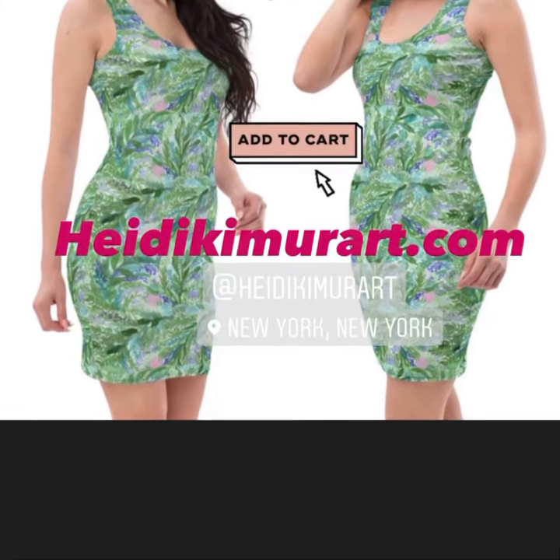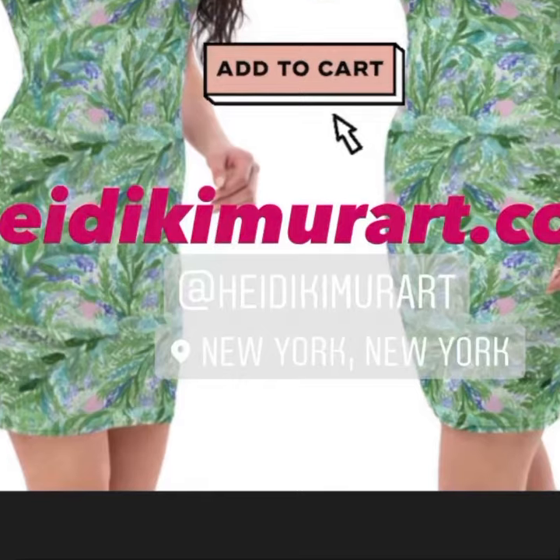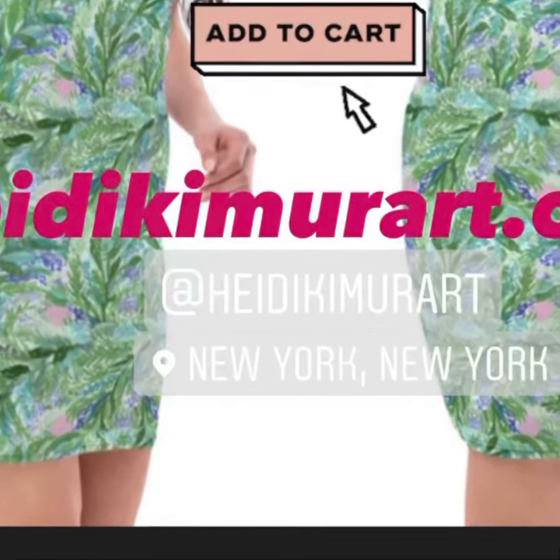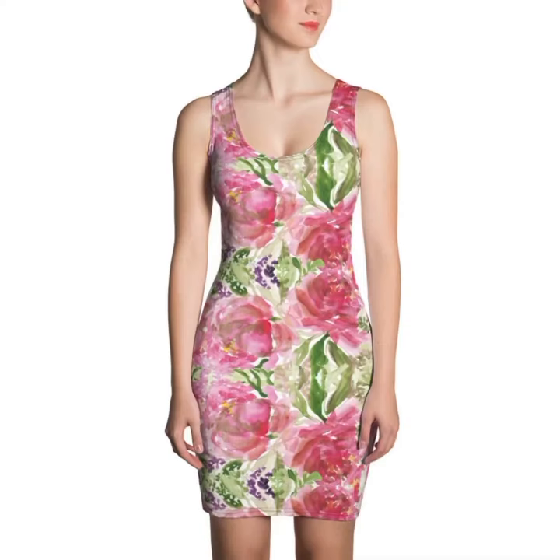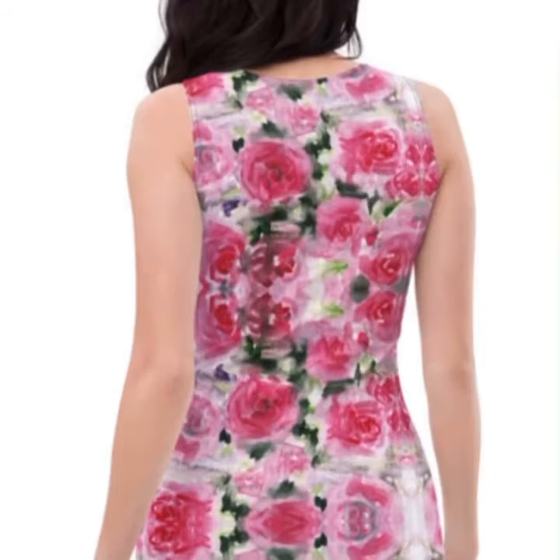Thanks for shopping with us today. Subscribe to our YouTube channel — there are tons of high heels, dresses, and skirts for all you ladies this spring and summer to look your best this season.